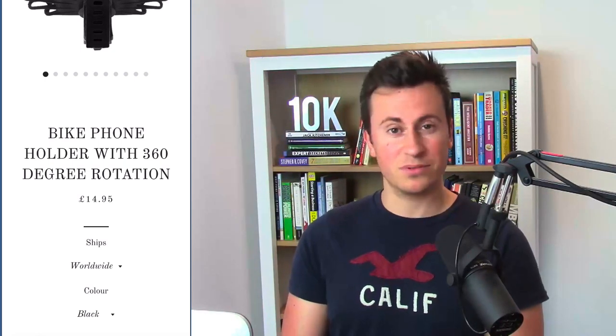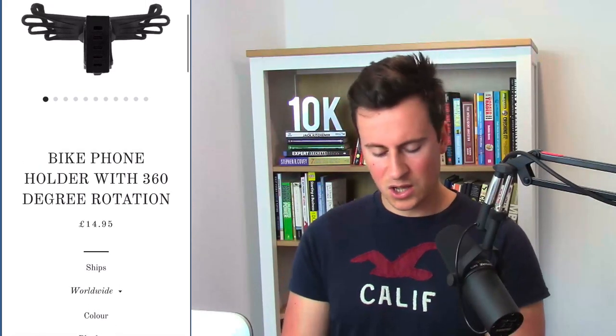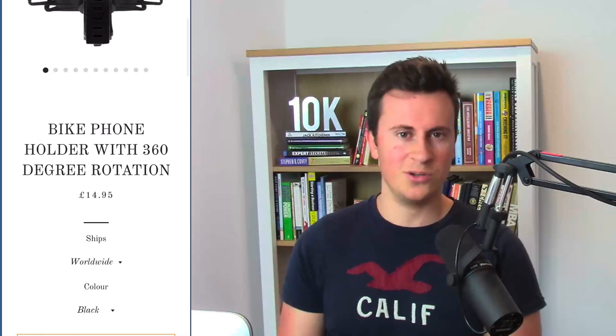The product images themselves look pretty decent. The product name 'Bike Phone Holder Wear 360 Degree Rotation' is very basic. If somebody comes onto your store and finds this product but wants to find it elsewhere, that name makes it pretty easy. One little tip to reduce the number of people who find it elsewhere is to give it a unique name — unique to your store — so if they copy and paste the name into Google or Amazon, no other products show up.